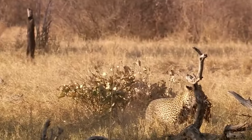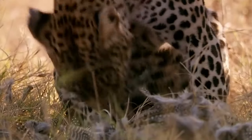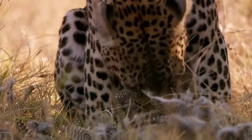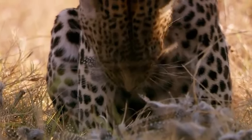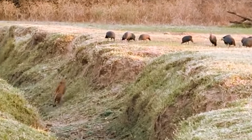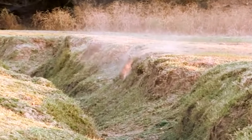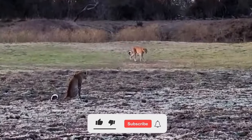Leopards frequently kill and consume small and medium-sized animals weighing 20 to 80 kilos. They are the only cats that usually carry their kills up into trees away from possible thieves such as hyenas and lions. The resident female leopard Malyaka is hunting guinea fowl in this video when her daughter Chapazua joins in on the action, though it doesn't look like it will be a successful hunt.